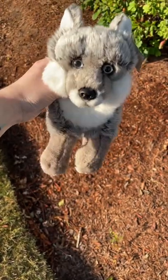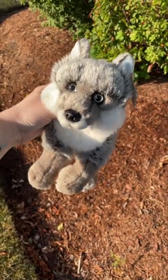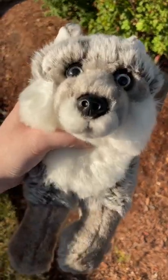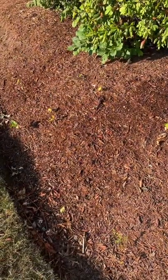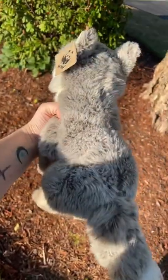This guy used to be easy to come by but not so much anymore. He has a plastic nose. And yeah, so that's him.